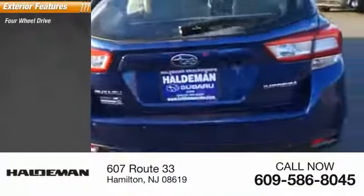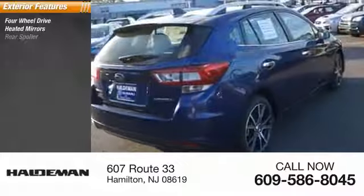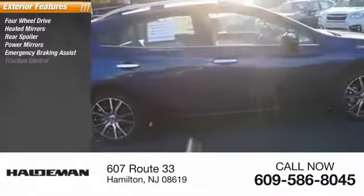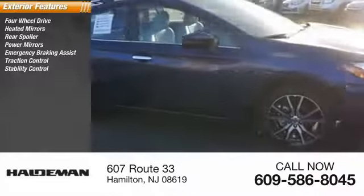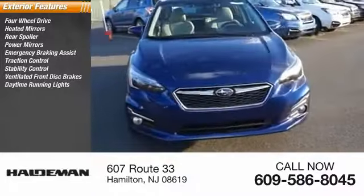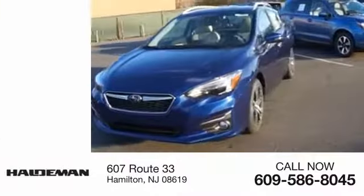Here are some of this vehicle's great options: four-wheel drive, heated mirrors, rear spoiler, power mirrors, emergency braking assist, traction control, stability control, ventilated front disc brakes, daytime running lights, and hill start assist.